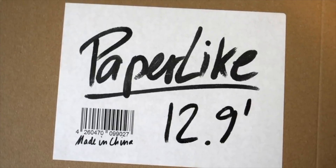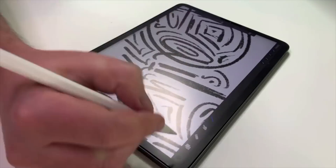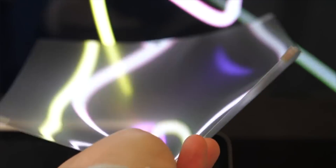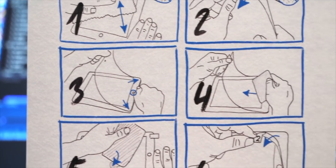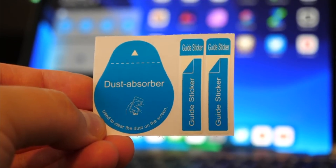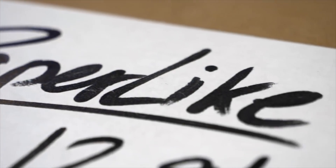If you own an iPad or you're looking to get one soon, check out today's sponsor Paperlike — an accessory that makes it feel and sound more like using real paper when you're working with an Apple Pencil. Paperlike gives you more control when writing or drawing thanks to the resistance it offers, and it reduces glare and fingerprints. It's great for apps like Apple Notes, Notability, Procreate, or Affinity Photo, and it even works great with the new Sidecar feature coming to macOS Catalina. When you place an order you'll get two Paperlike covers plus application accessories, free worldwide shipping, and a 100% satisfaction guarantee. Order using the link in the description.